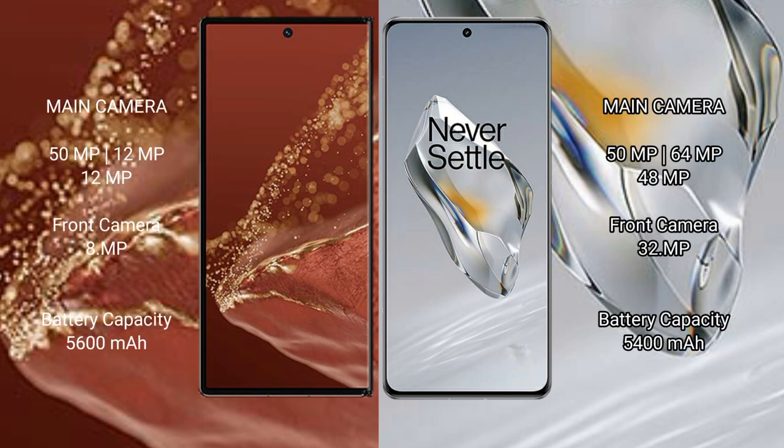The Huawei Mate XT Ultimate features a rear triple camera setup: 50MP + 12MP + 12MP, with an 8MP front camera. The OnePlus 12 also features a rear triple camera setup: 50MP + 64MP + 48MP, with a 32MP front camera. The Huawei Mate XT Ultimate has a 5600mAh battery with 66W fast charging support.